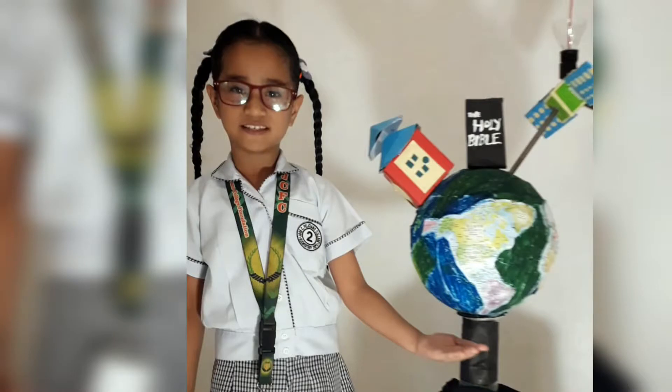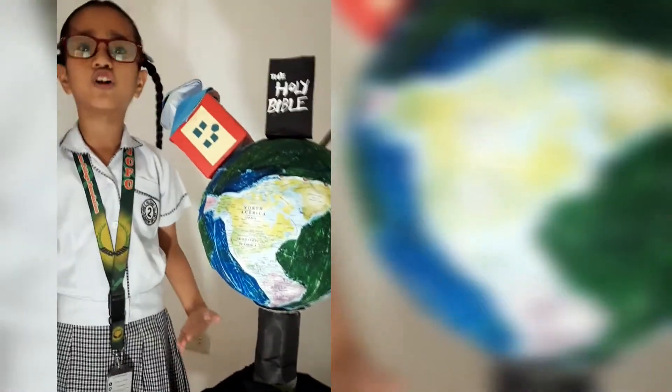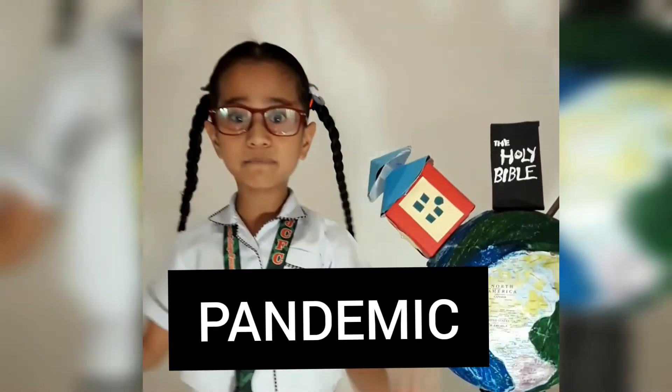As you can see, this is the globe made of a styrofoam sphere shape. Many countries all over the world are being affected by this virus. That's why it's a pandemic.